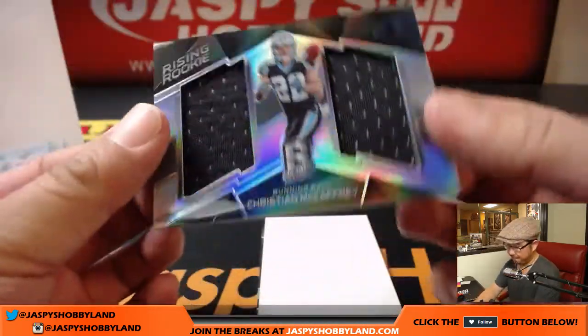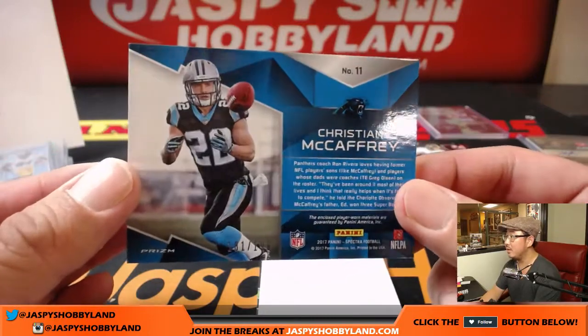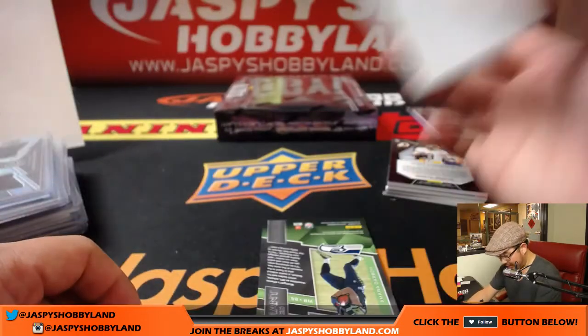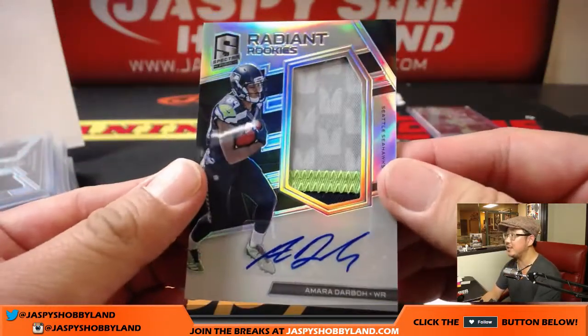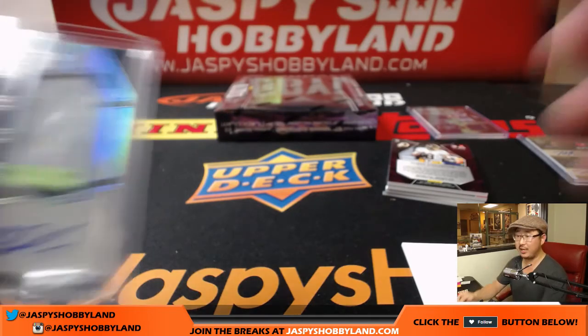We got Christian McCaffrey, Rising Rookie dual relic, 181 out of 199. Not quite the monster Panther you were looking for, Elvis, but it's a start. And Amara Darbo — 50-something out of 299 — nice patch, nice auto, nice Radiant Rookies for Zach Crow and the Hawks. Love it — got a bird theme happening there.